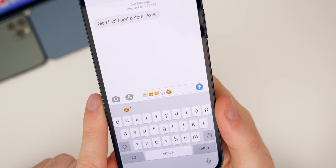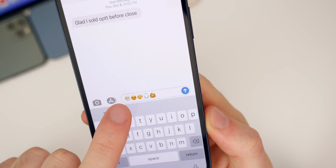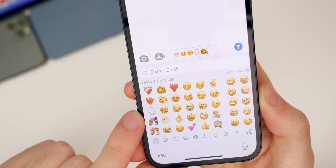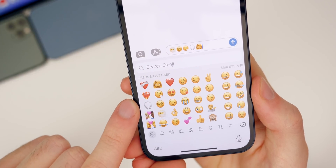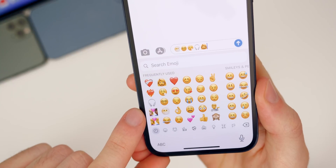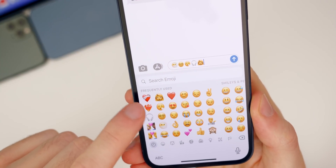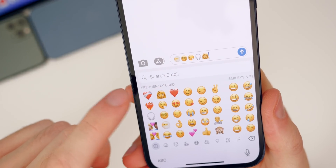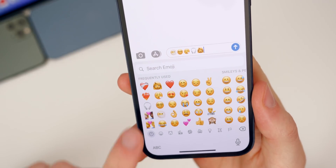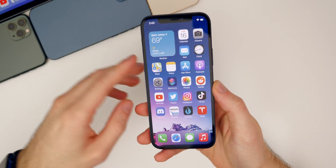We also get new emoji in this update — there are over 200 new emoji in iOS 14.5. We have the squiggly face, the heart on fire, the heart with a bandage on it, a new headphones emoji which now more closely resembles the AirPods Max. We have new couples emoji where you can interchange different skin tones. There's also a face with a mustache on a female character — Apple wanted to make these emojis for everybody.